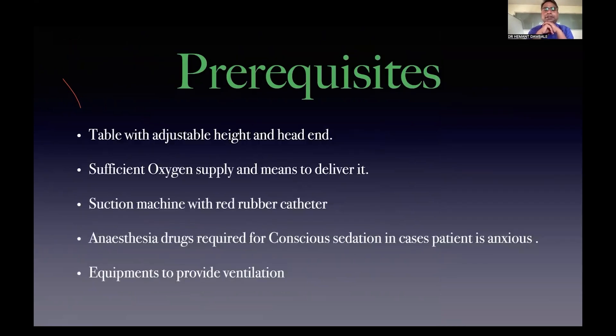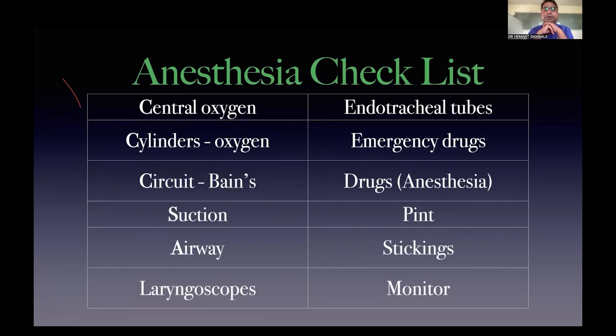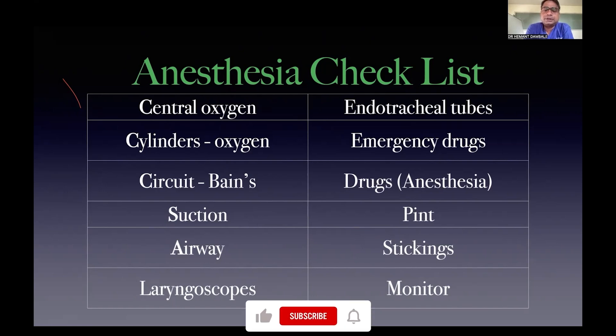Prerequisites include a table with adjustable height, suction machine with red rubber catheter (as it is non-traumatic), anesthetic drugs like dexmedetomidine for conscious sedation, and equipment to provide assisted ventilation along with oxygen supply. We had a mnemonic at KMC during PG — 'CC SALTED PSN' — where each letter stands for: Central cylinder, Circuit, Suction, Airway, Laryngoscope, Endotracheal tubes, Drugs, Spine, Sticking, and Monitor.